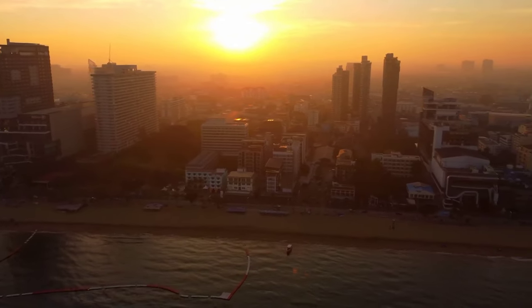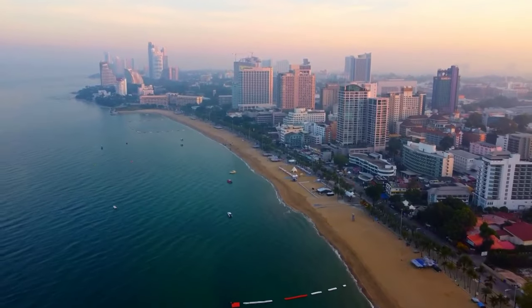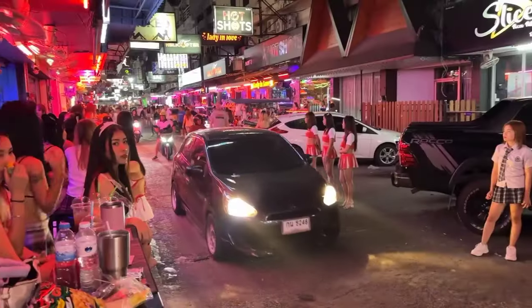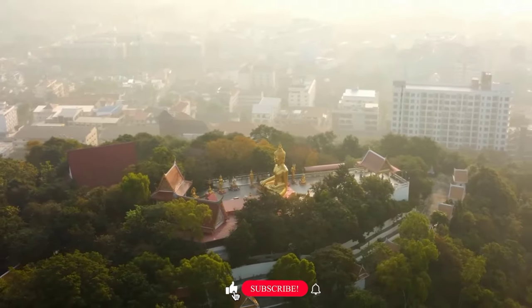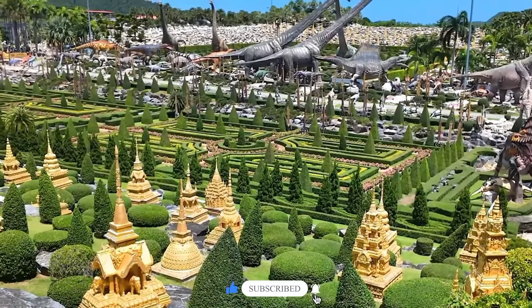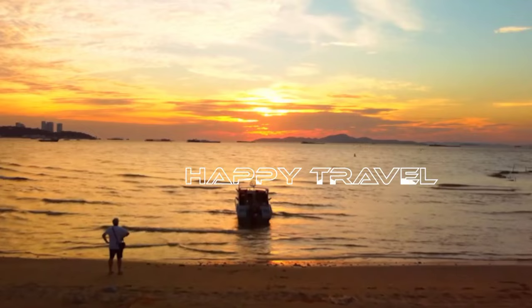There you have it — the top tourist attractions in Pattaya. From beautiful beaches and cultural landmarks to vibrant nightlife, this city has something for everyone. If you enjoyed this tour, make sure to like, subscribe and hit the bell icon for more travel guides and tips. Thanks for watching and see you in the next adventure.